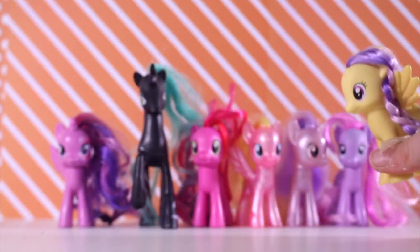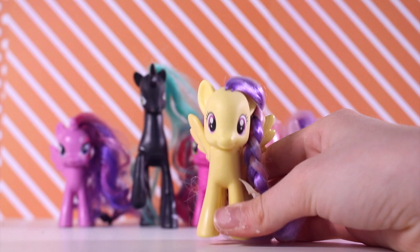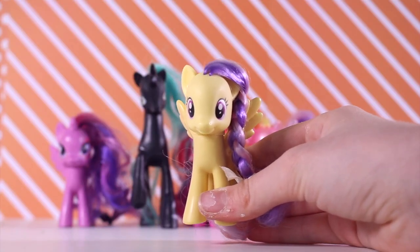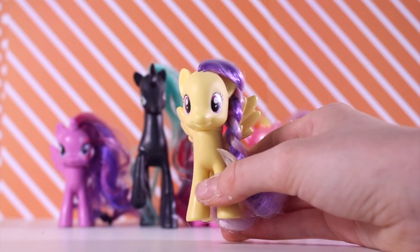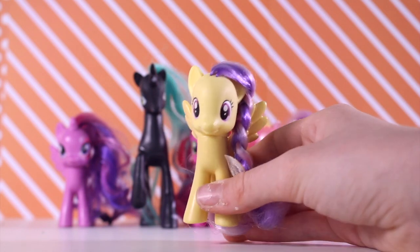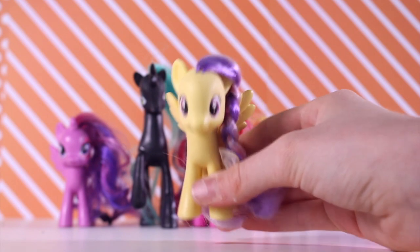Now that we have all the more common ponies out of the way, we're going to get on to the rarer ones, which is super exciting. I've seen these for cheap online before, but I was hesitant because they were still around $20 in bulk and I already had some of the ponies. But at the market they were so cheap, so I just had to get them.